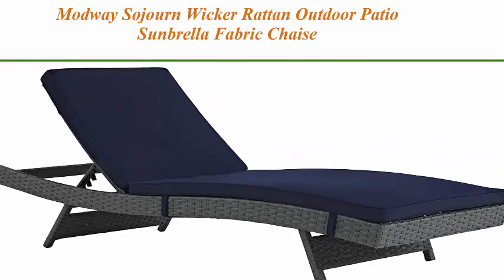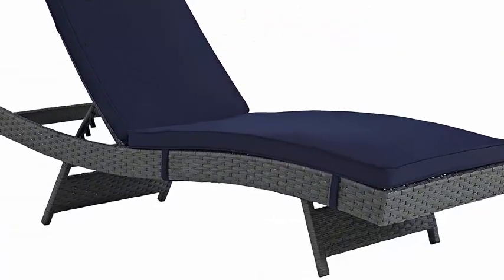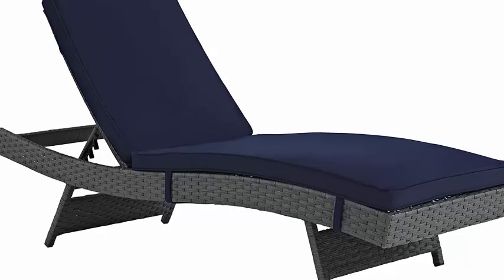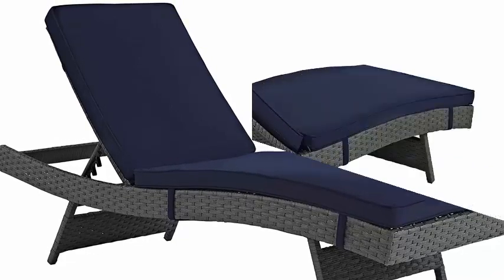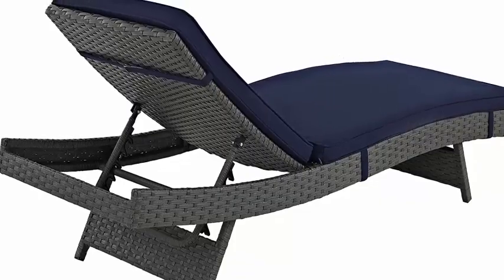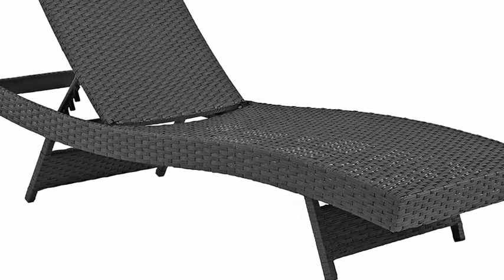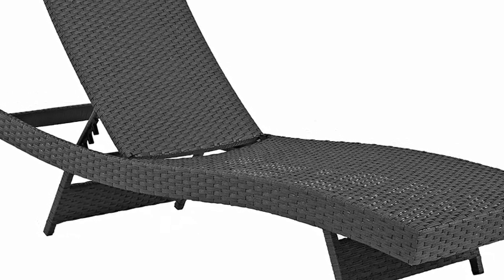Top 7: Modway Sojourn Wicker Rattan Outdoor Patio Sunbrella Fabric Chaise Lounge in Cantera Navy. Patio Refresh: update your backyard or porch with an inviting outdoor lounge chair. Effortlessly customize your outdoor space with furniture for both entertaining and relaxing. Weather resistant, featuring a powder-coated aluminum frame. This modern outdoor patio chaise lounge comes with a chocolate brown synthetic rattan weave with UV protection for years of outdoor use. Contemporary modern style with clean lines and a sleek profile.